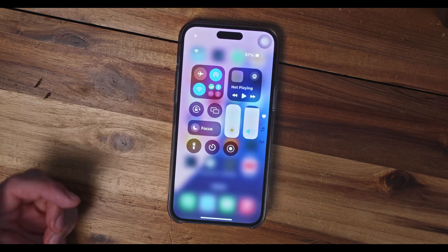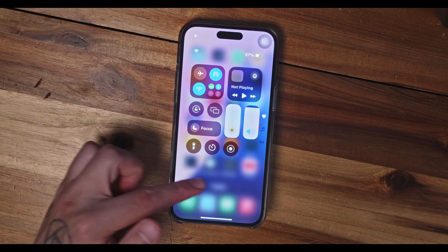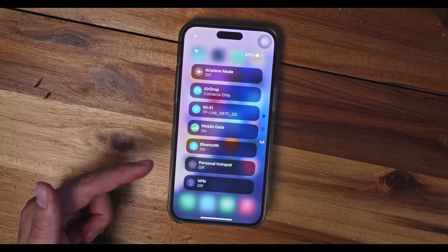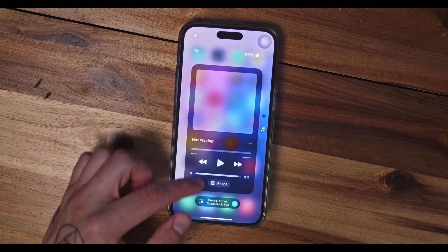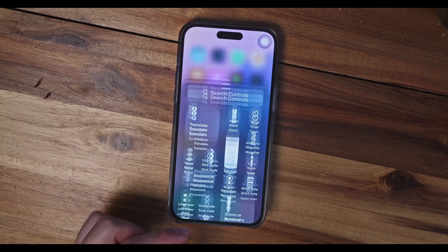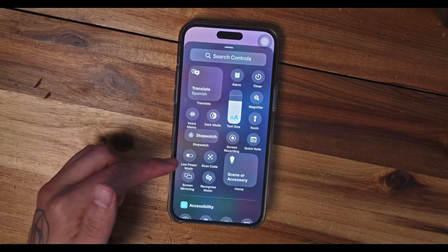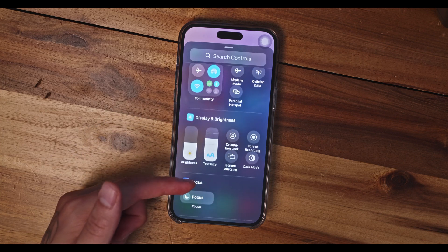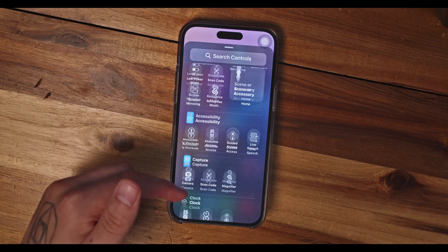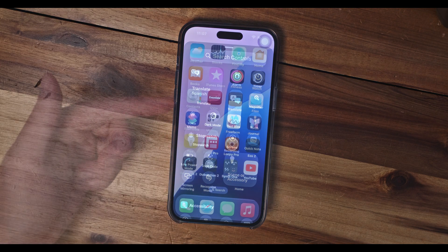Next, we have Control Center, which now works with groups. We got three main categories by default: favorite elements, a music group, and connectivity. As soon as we scroll down, we get to experience all these groups, and what's even better, you can create as many groups as you want and customize your own thing. I think this is really cool because it can help a lot with one's workflow, personality, and usability. So make sure to use this Control Center feature because it might be one of the best features with iOS 18.